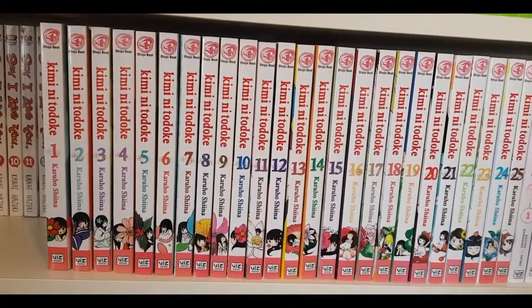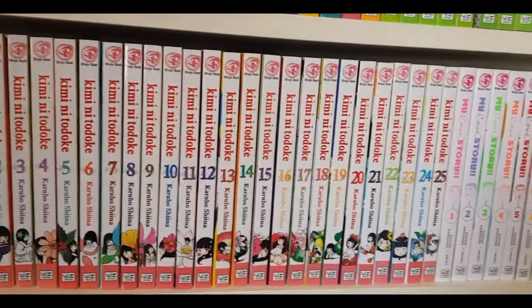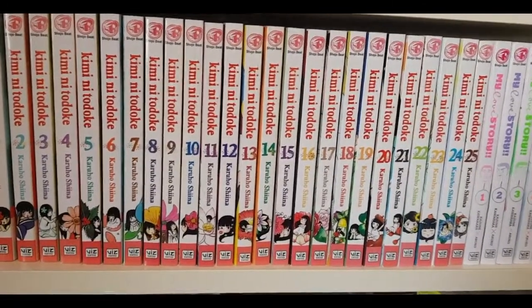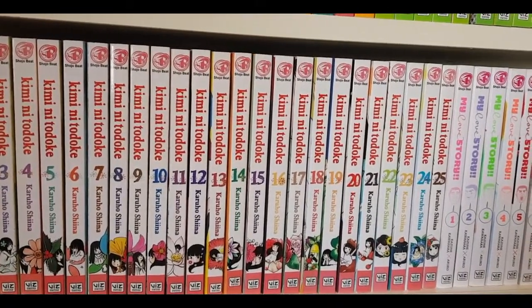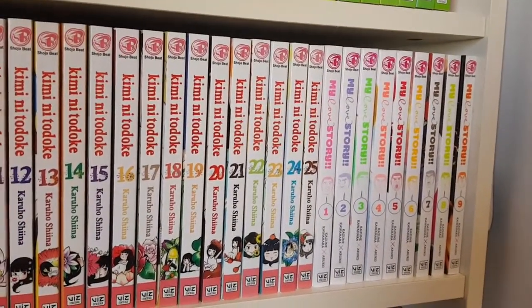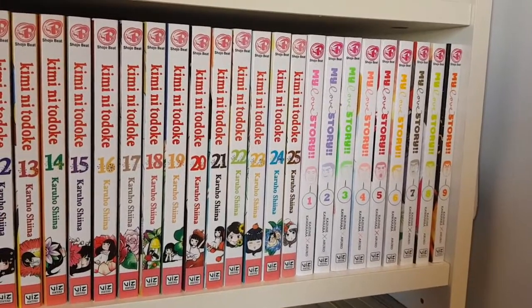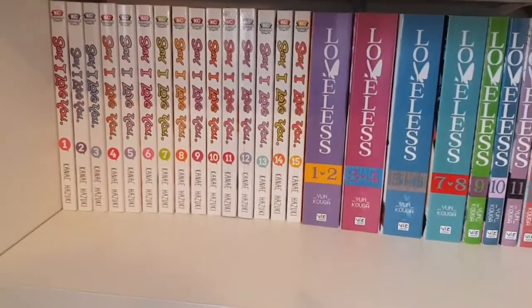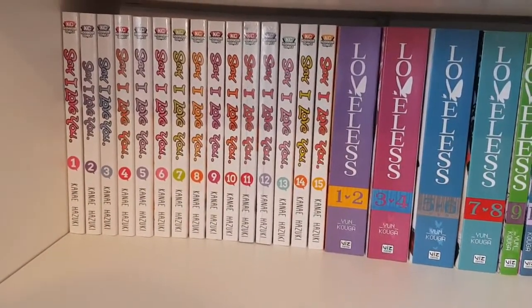Then I have Kuroko's Basketball volumes one to four — I haven't started reading it or watched the anime, so I'll wait until I read the first volumes to decide whether to continue the series. On the next shelf I have Kimi ni Todoke volumes one through twenty-five — absolutely one of my favorite shoujo series at the moment, though it's getting long and I fell off the wagon around volume 14. Then My Love Story volumes one through nine — I really enjoy the anime and I'm going to wait for volumes ten through thirteen or fourteen before binging it all.